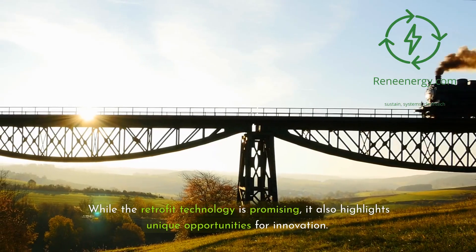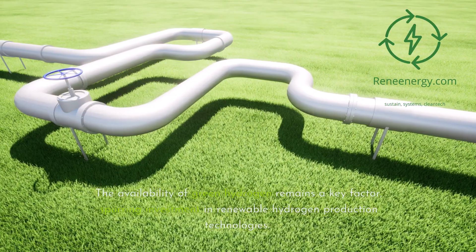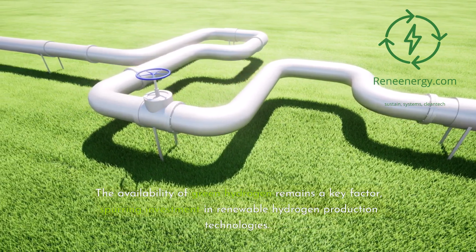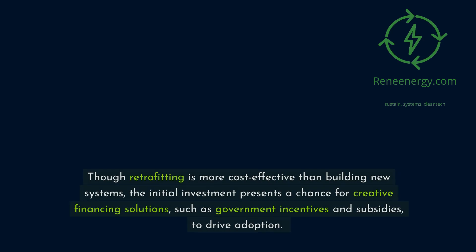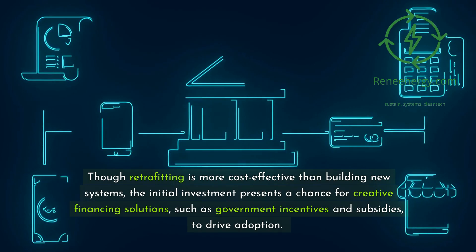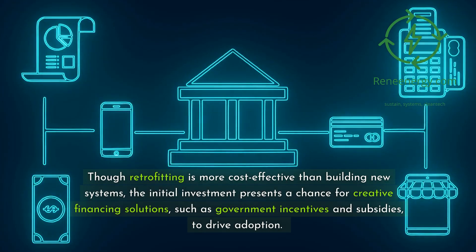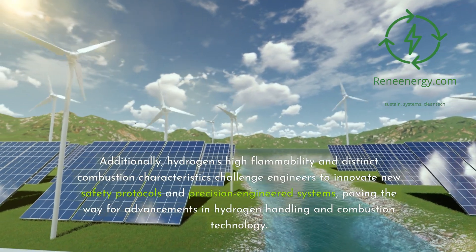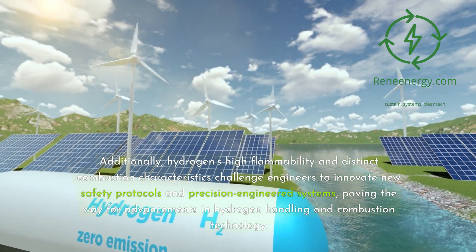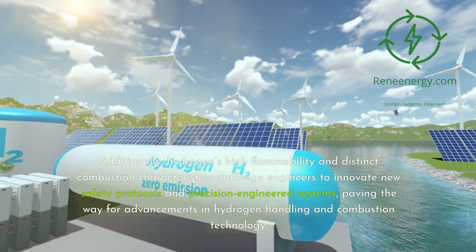While the retrofit technology is promising, it also highlights unique opportunities for innovation. The availability of green hydrogen remains a key factor, spurring investment in renewable hydrogen production technologies. Though retrofitting is more cost-effective than building new systems, the initial investment presents a chance for creative financing solutions, such as government incentives and subsidies, to drive adoption. Additionally, hydrogen's high flammability and distinct combustion characteristics challenge engineers to innovate new safety protocols and precision-engineered systems, paving the way for advancements in hydrogen handling and combustion technology.